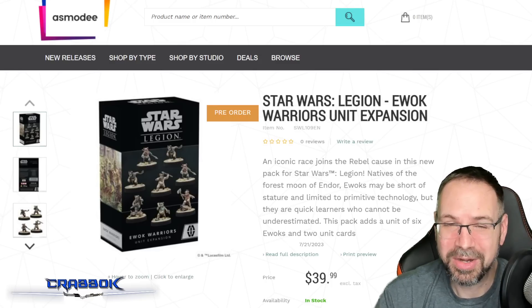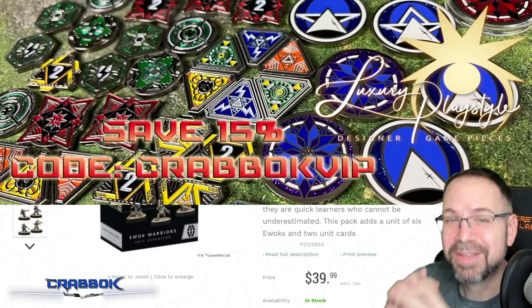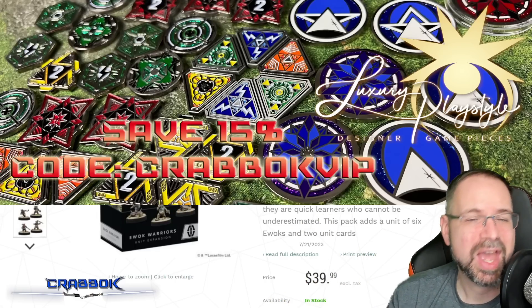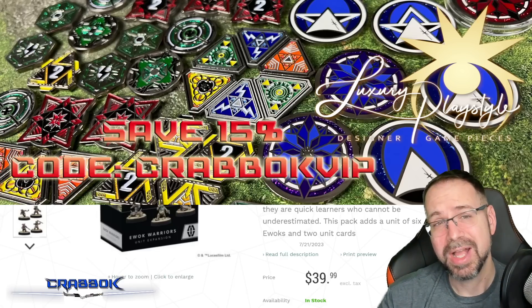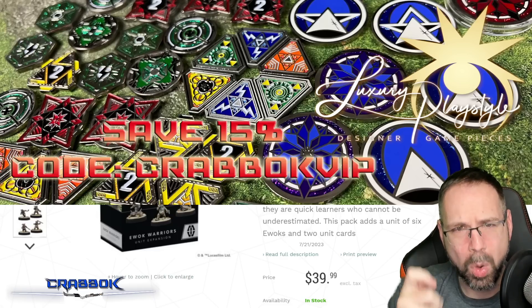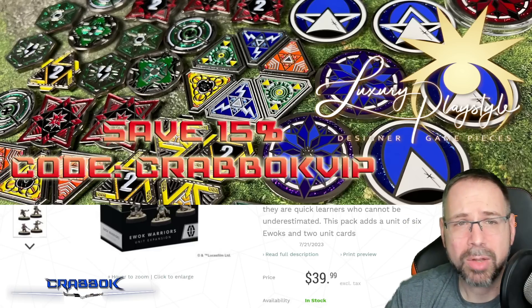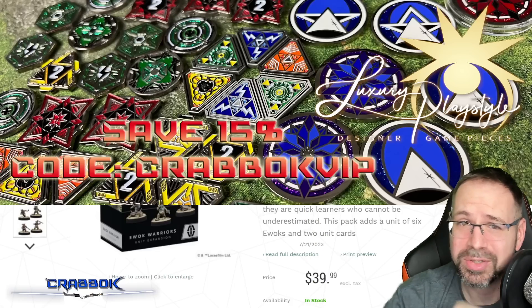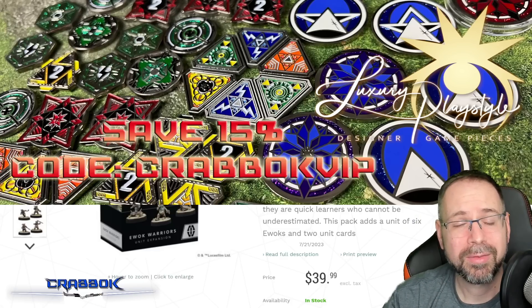Also, while you're there check out some of the links down in the description below. I would love to have you join our Discord. We still have the painting competition going on right now too, so your wild and crazy paint jobs — throw them in there. It's going until I decide it's done, but probably in the next couple of weeks. I also want to thank today's sponsor, LuxuryPlayStyle — amazing full metal tokens compatible with Star Wars Legion, X-Wing, Magic the Gathering, KeyForge, and lots of other games. Head over to LuxuryPlayStyle.com. They are magnificent, double-sided, gorgeous — they sparkle, they shine, they have a weight to them that only metal tokens can have. Use code CRABOCKVIP to save 15%. They'd make great Mother's Day gifts, Father's Day gifts, or prize support.